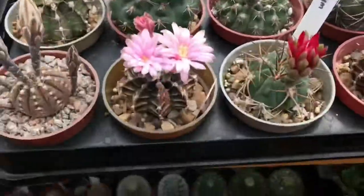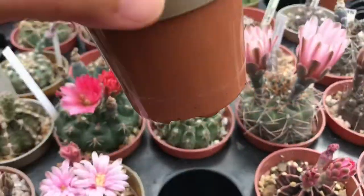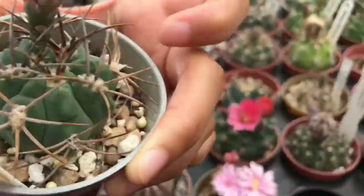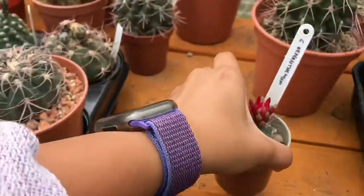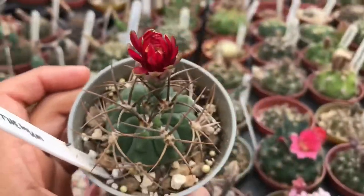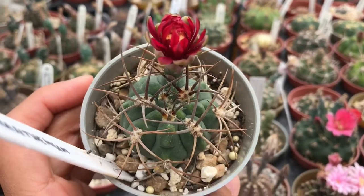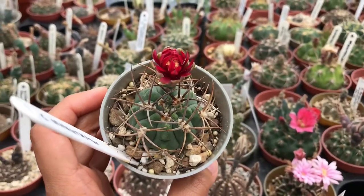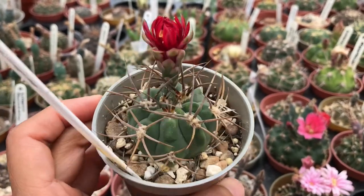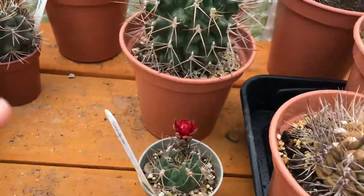And then we have here the Gymnos, and this one — I don't know how to pronounce it so I don't wanna read it — but look at that, this is the one with the very pretty red flower. No sun, so I think the flower will just die without us seeing it on video. I have a photo but it wasn't fully open.